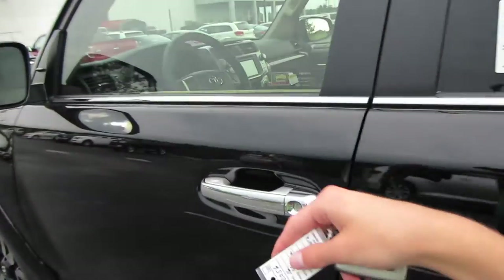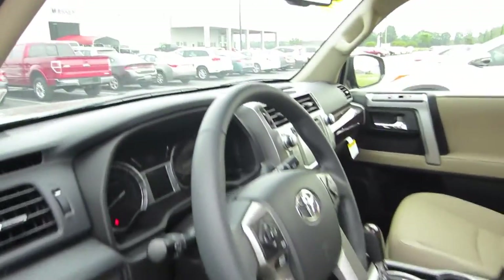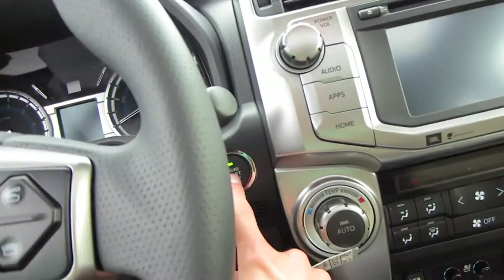We do have smart key access on this Limited, so we'll put our hand behind the door handle and it will unlock. Stepping in, we'll put our foot on the brake and press our button to start.